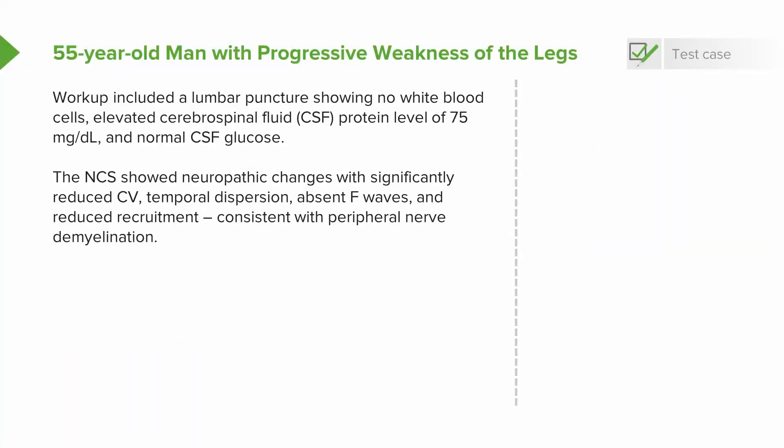Nerve conduction studies showed neuropathic changes with significantly reduced conduction velocity, temporal dispersion — which is a demyelinating feature — absent F waves, also a demyelinating feature, and reduced recruitment, which we see with neuropathies. All of this is consistent with a peripheral nerve demyelinating disorder.